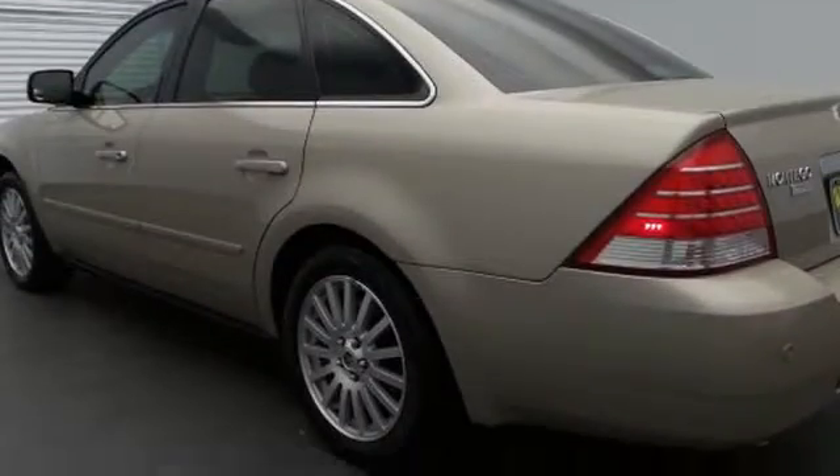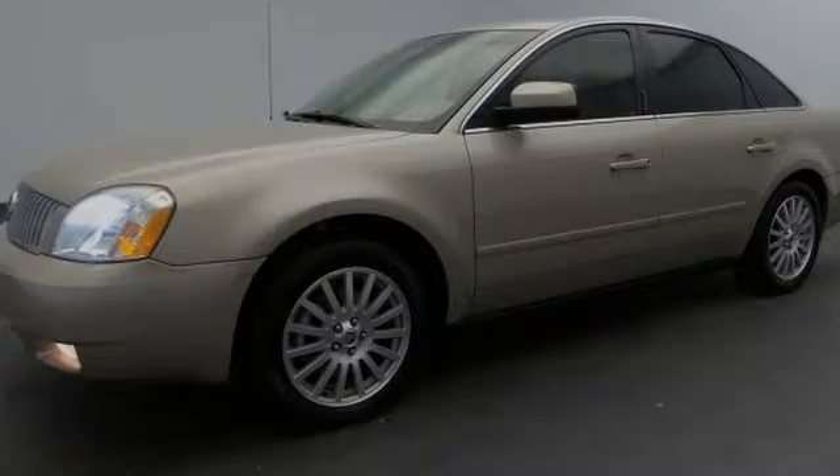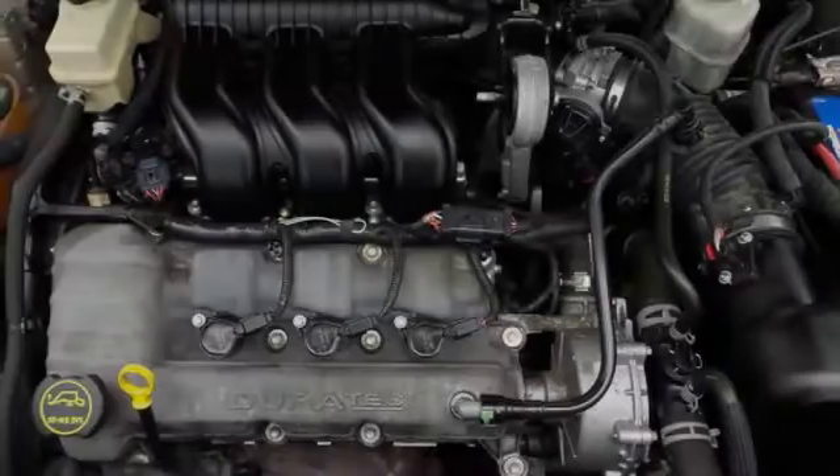All of the following features are included: heated side view mirrors, traction control, leather seats, fog lamps, an anti-lock braking system, and aluminum wheels.